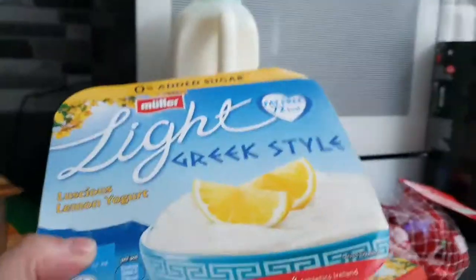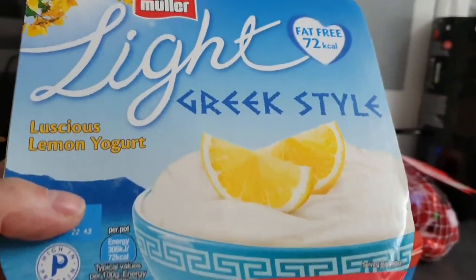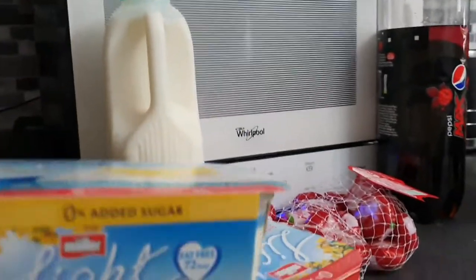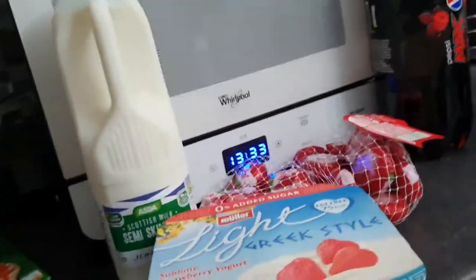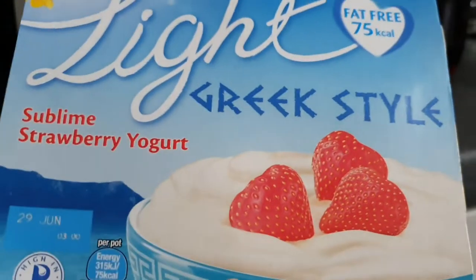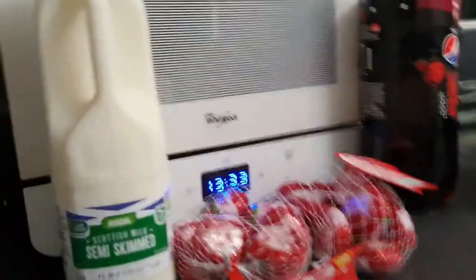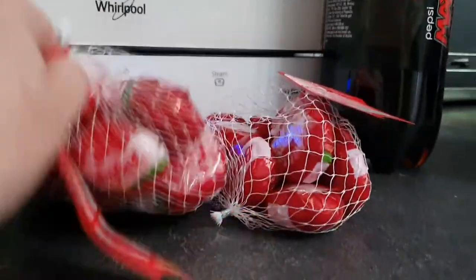On to the dairy. Like I said I was fancying fruit and yogurt, so I got a pack of the Luscious Lemon Greek style Muller Light yogurt — 0% added sugar, 72 calories a pot. And I got a pack of the same but Sublime Strawberry, 75 calories a pot. We got three two-pint bottles of semi-skimmed milk and Jack got his Babybel cheese for snacking. That's everything that was chilled.